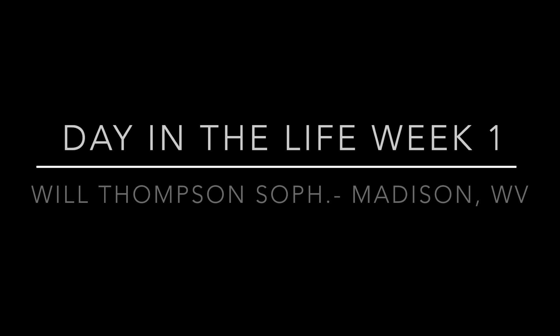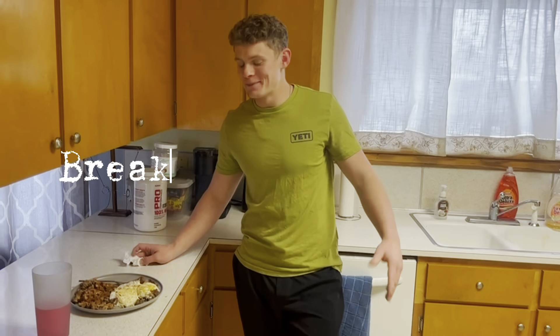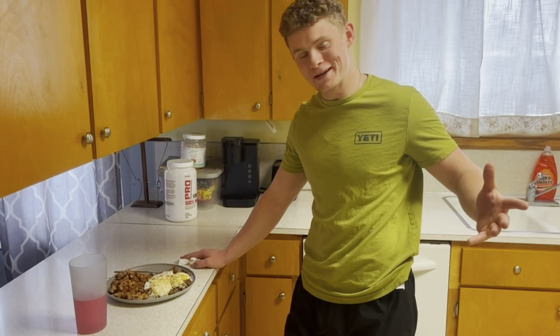This year, each week leading up to the season, we'll be going behind the scenes with a certain Catamount on the team to show you a day in their life. This week we have sophomore catcher Will Thompson — he's from Madison, West Virginia, and he also lives in the team house with two other teammates. What's up, Catamount Nation? Got a special surprise for you on this week's edition of the Player Diary — going on a day in the life for me. Stick around, watch the whole video, see what it's all about up in Keyser.